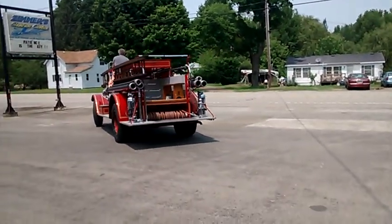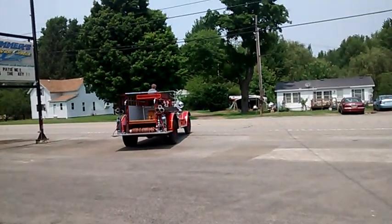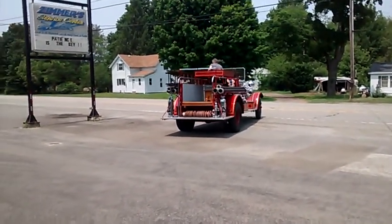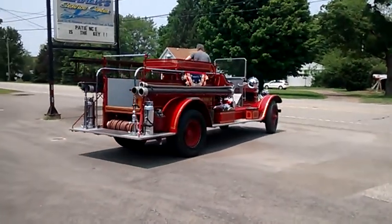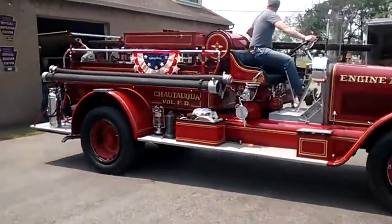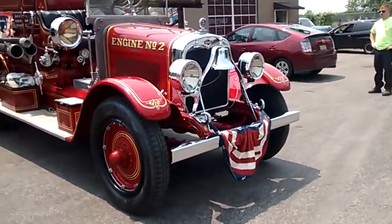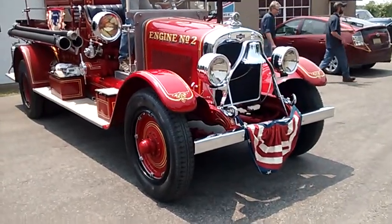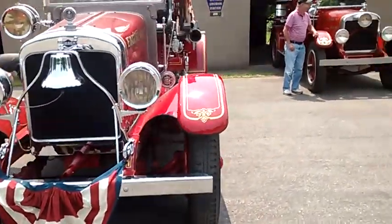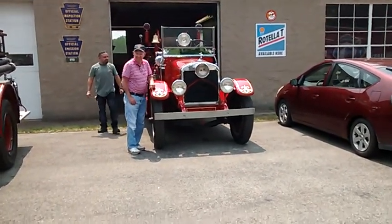Engine number two is being dropped off. Engine number one is also here. Engine number two is a 1929 Persh fire truck with a Continental engine. Engine number one is a 1926 Persh.